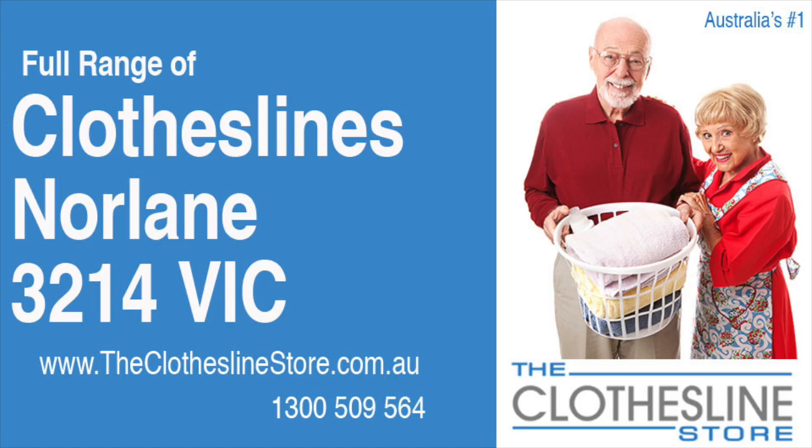Hello and welcome to the Clothesline Store. If you live in Norlane, Victoria, postcode 3214 and are looking for a new clothesline with an installation and removal service option, we have a solution for you.